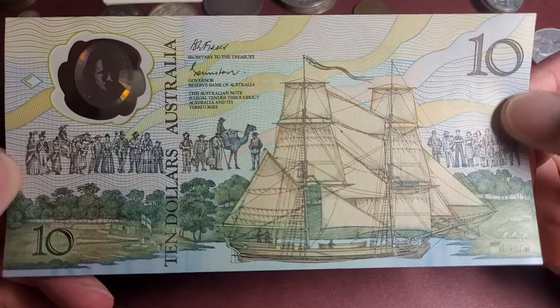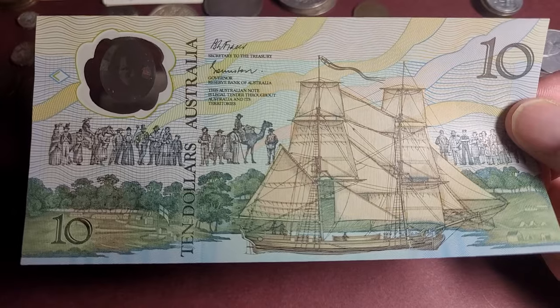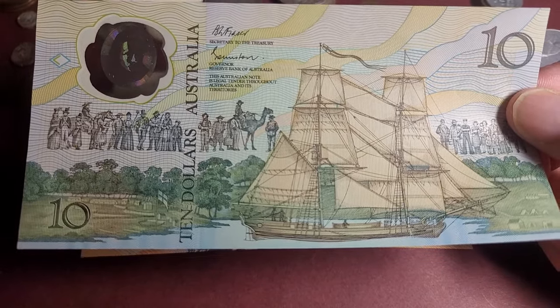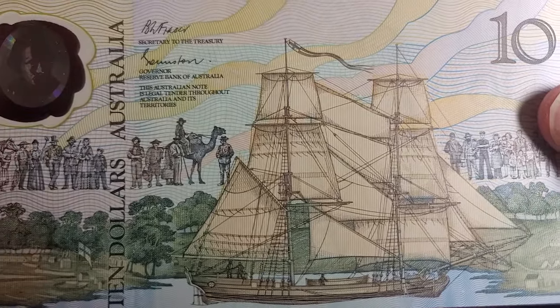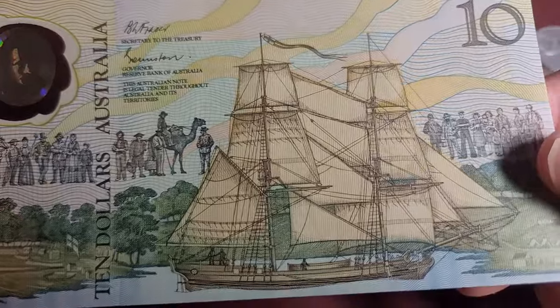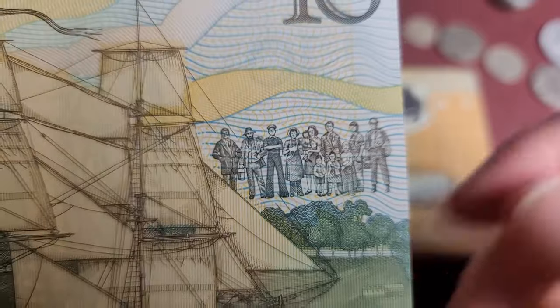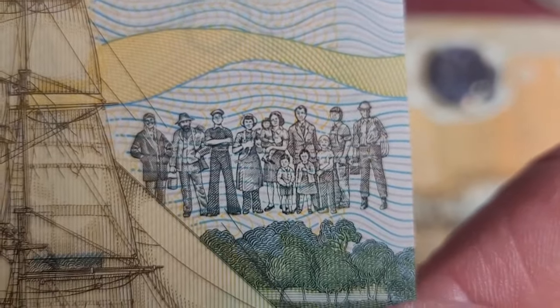On one side we have a colonial ship. This should be Sydney Cove with the HMS Supply — one of the ships of the First Fleet. I forgot a lot of information about the First Fleet, so I didn't worry too much about learning about it.